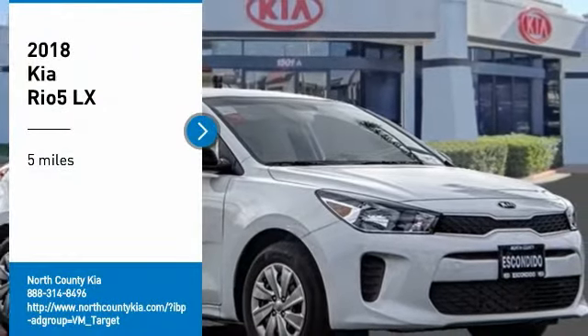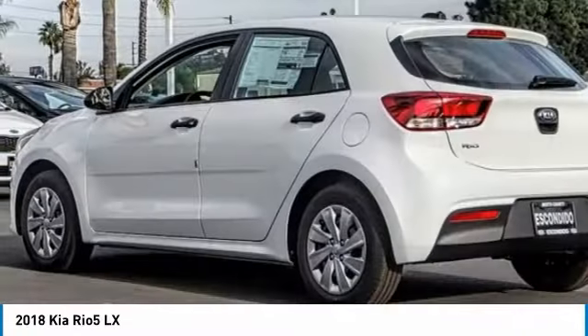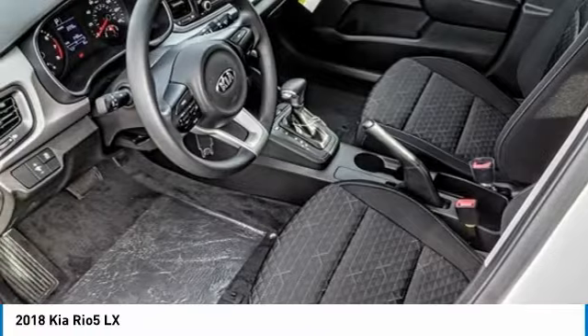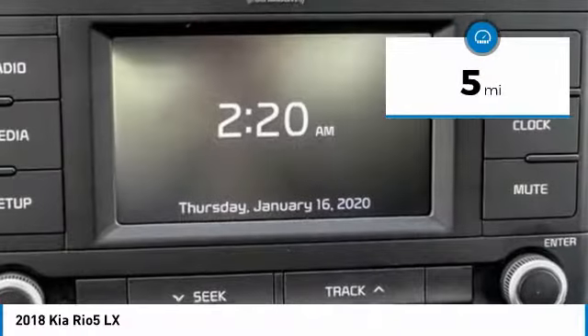Take a ride in the 2018 RIO. The RIO delivers sprightly performance, great fuel economy, and agile handling, all in a stylish package. This vehicle has less than 100 miles. Here are some of this vehicle's great options.